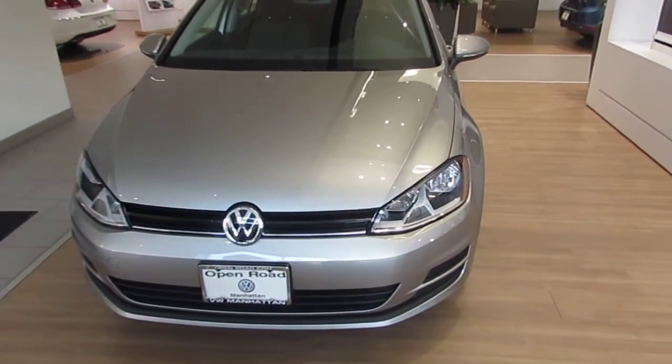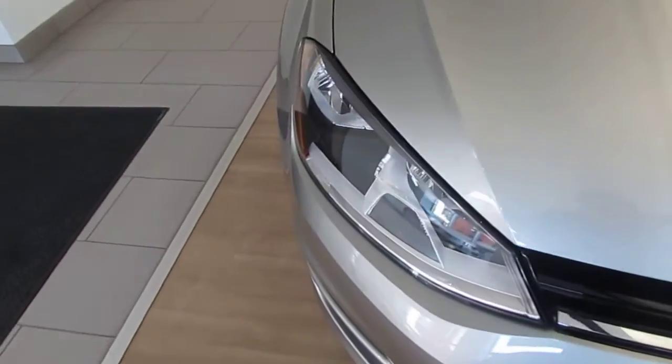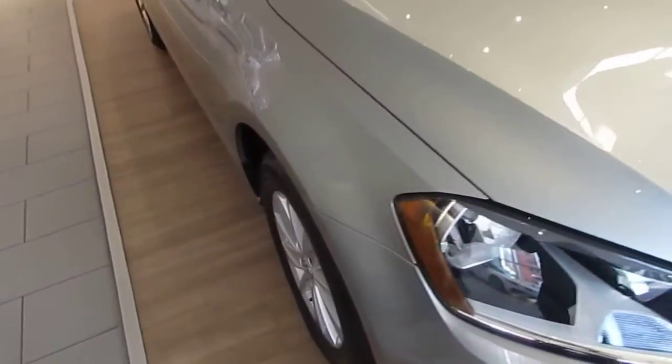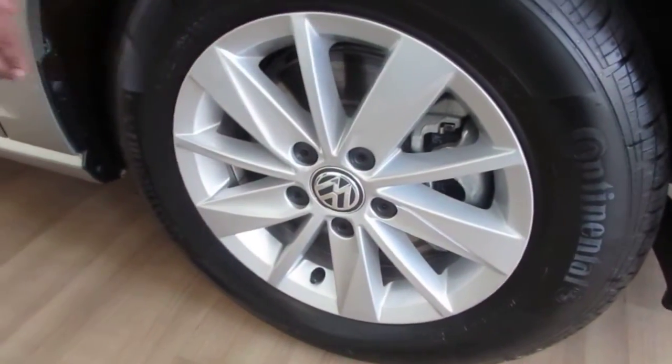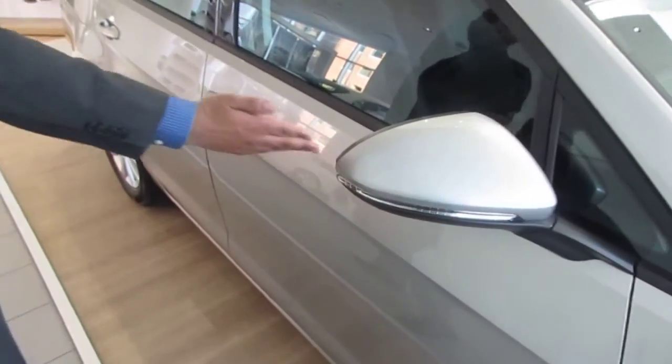It comes equipped with halogen lights, a 1.8 turbo engine, 170 horsepower, very fuel efficient, 16 inch alloy wheels, and integrated side mirrors with the turn signals.